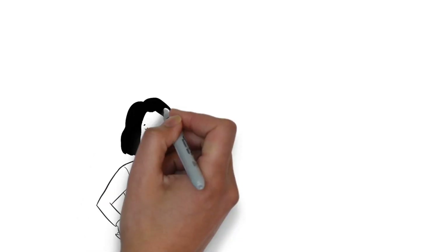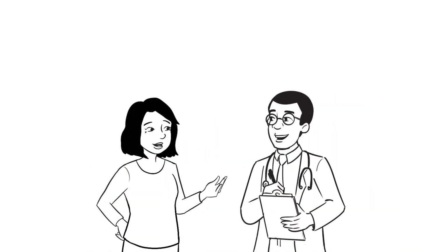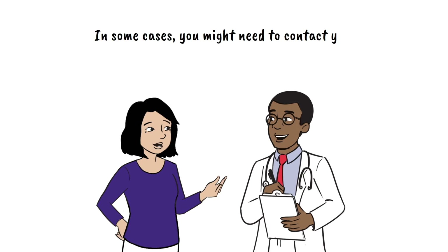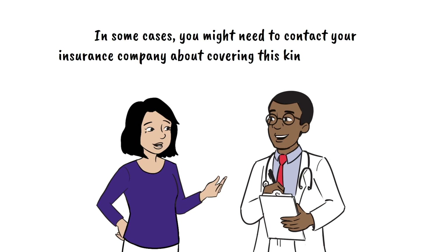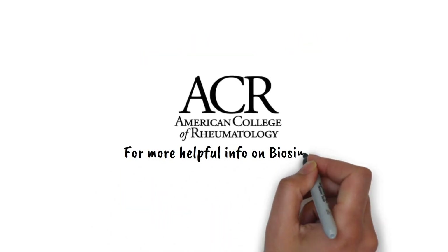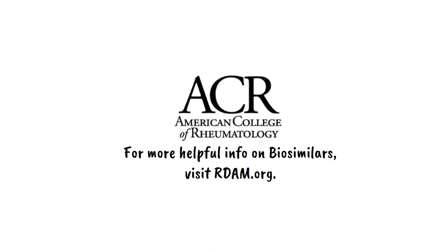Your rheumatology healthcare provider can help you decide whether a biosimilar is a good fit for you, and in some cases you might need to contact your insurance company about covering this kind of medication. For more helpful info on biosimilars, visit rdam.org.